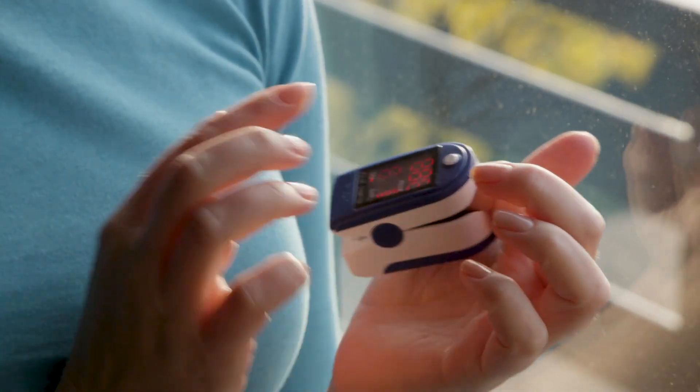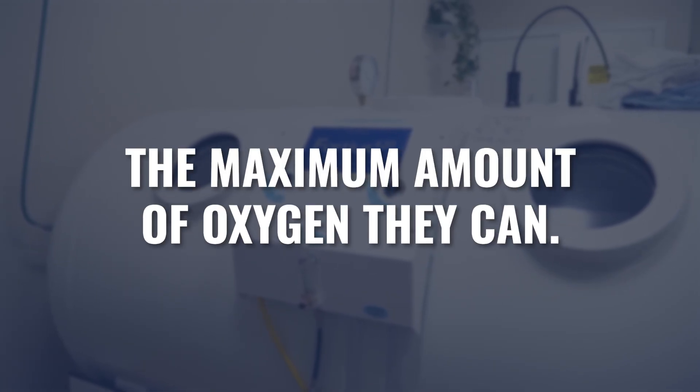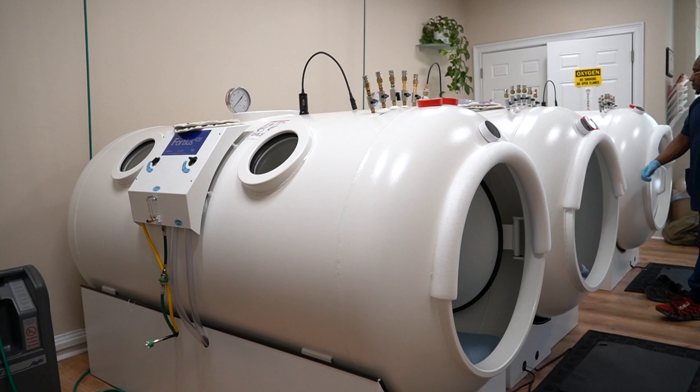Right now, assuming you're at normal atmospheric pressure, you're almost carrying as much oxygen as you could possibly carry. A pulse oximeter should read 97–99% saturation — your red blood cells are already at maximum capacity. So when he said we can cram more oxygen into red blood cells, we're talking very little percentages. When we talk about hyperbaric, we're not talking about red blood cell carrying capacity — we're actually bypassing it, and that's what sets hyperbaric apart from any other oxygen-related therapy.